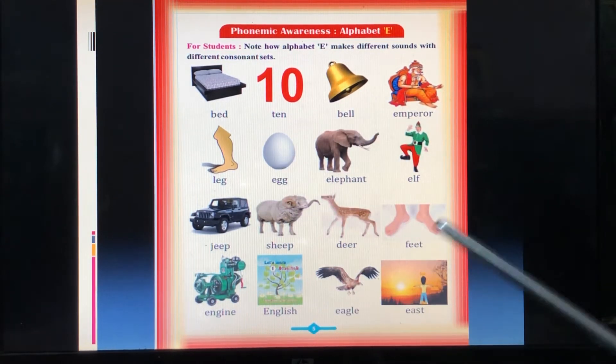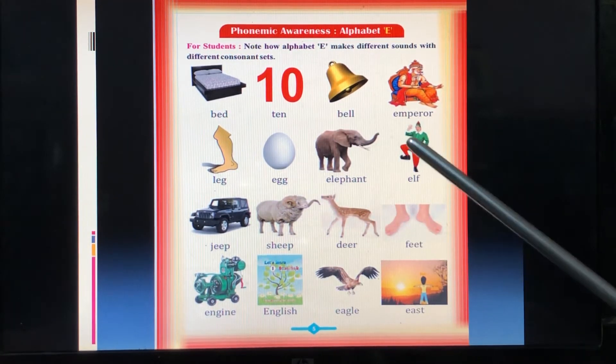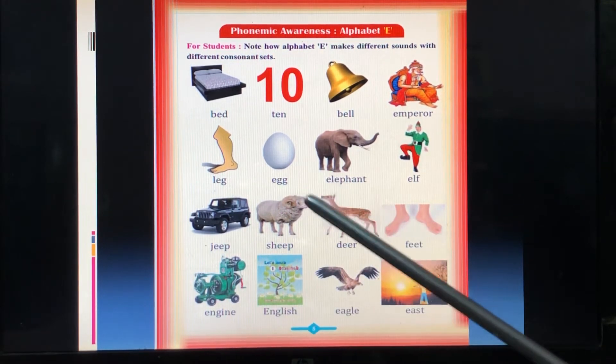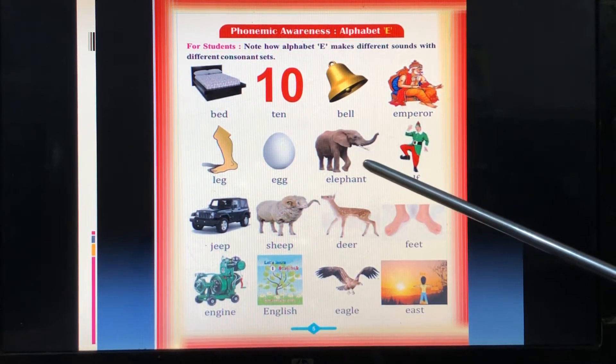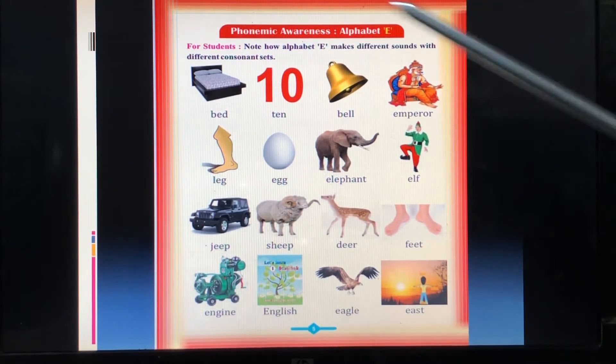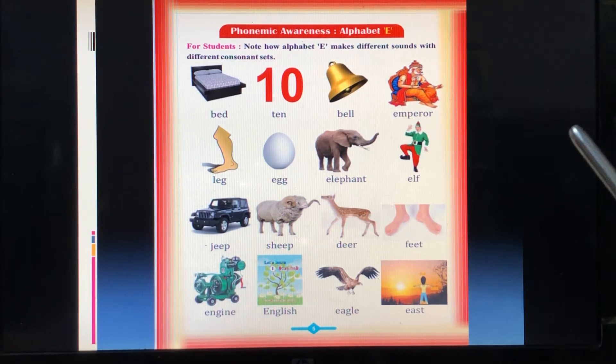First, because there are some words that are bigger, you will be able to learn a little. You can learn from a photo. This is elephant. This is jeep. This is ship. So if you have a photo image, you will remember it. Okay?